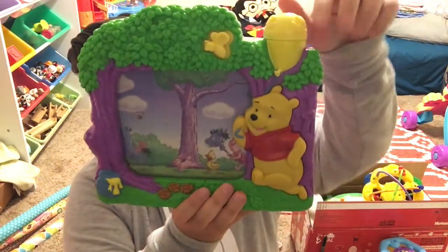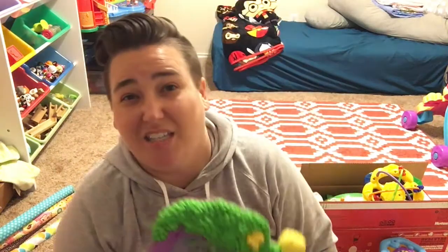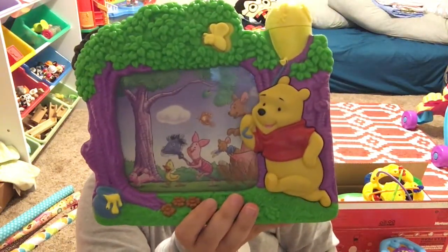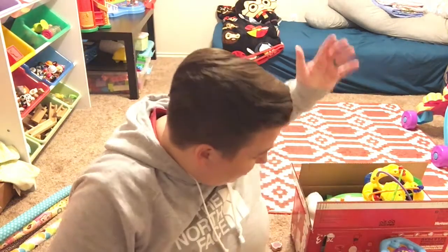Last but not least, this little Winnie the Pooh TV — until very recently this was popular and it does still work. She no longer plays with it. We don't have a huge house and I don't want to keep things she doesn't play with, so all of that is going to the garage to be stored until we decide whether we're gonna garage sale, donate, keep — whatever. Hopefully you liked this unhaul and we'll see you next time, bye!